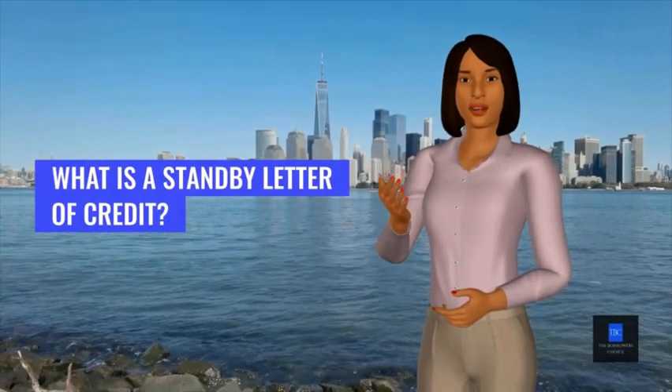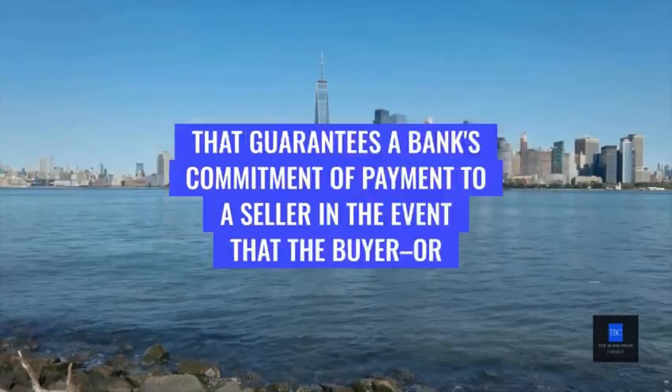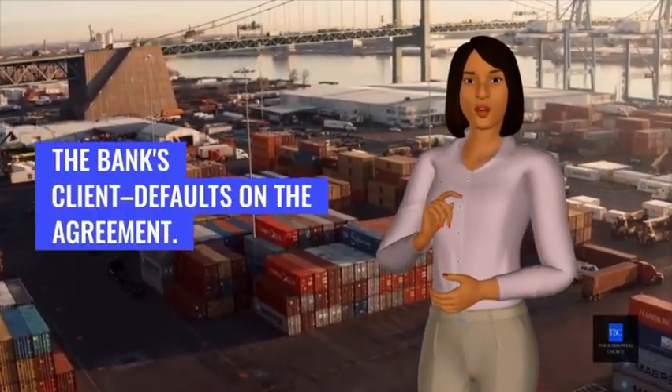What is a stand-by letter of credit? A stand-by letter of credit, SLOC, is a legal document that guarantees a bank's commitment of payment to a seller in the event that the buyer or the bank's client defaults on the agreement.